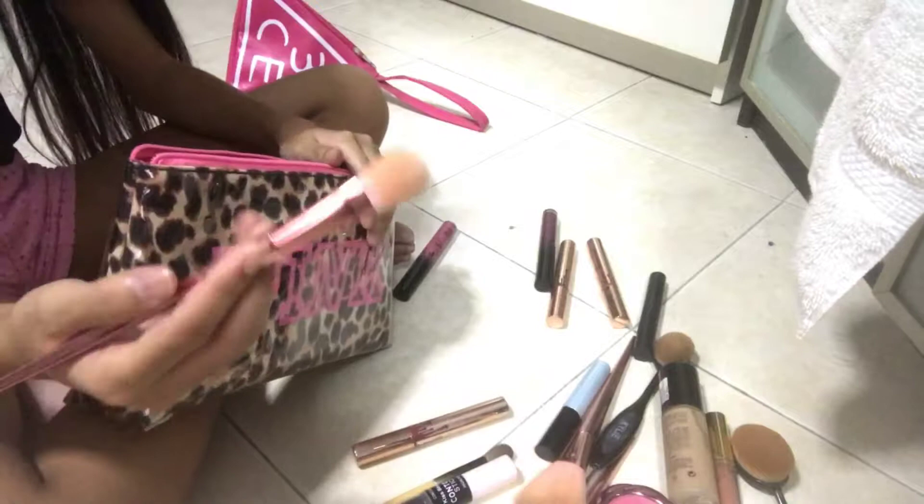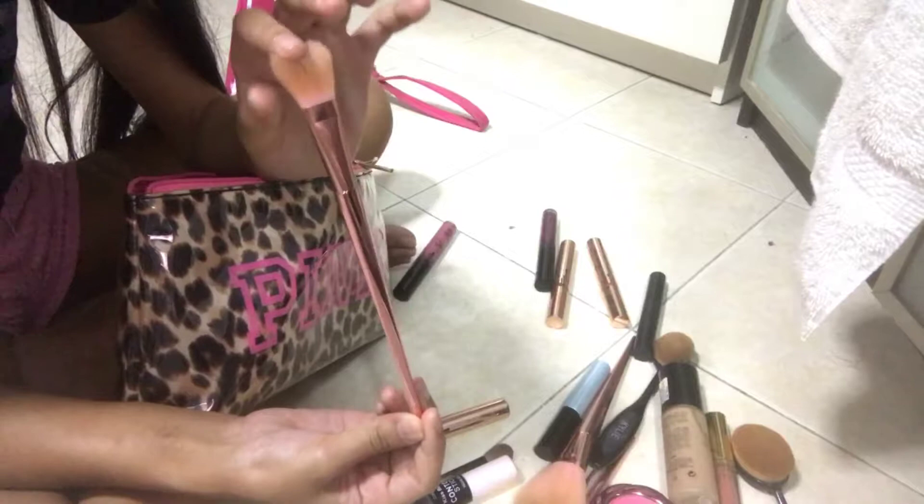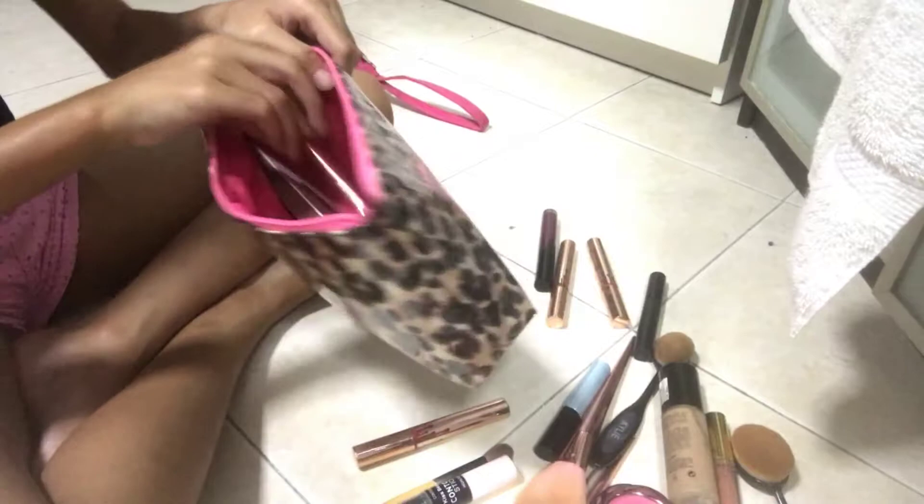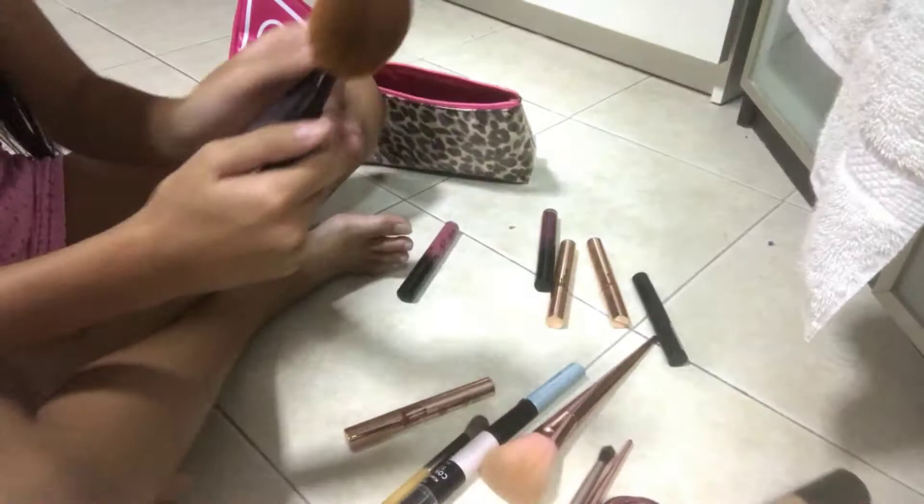Okay, I'm going to put it in my glam bag. Now this is my highlighter brush. From this part it looks really soft, but actually it's really flat — see? It's for highlighting.